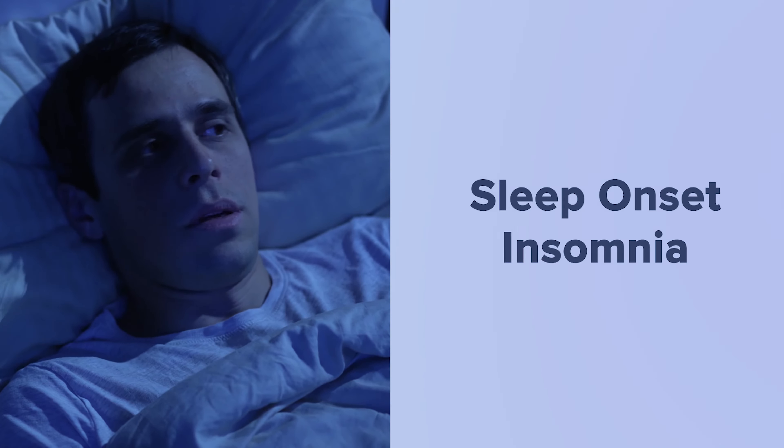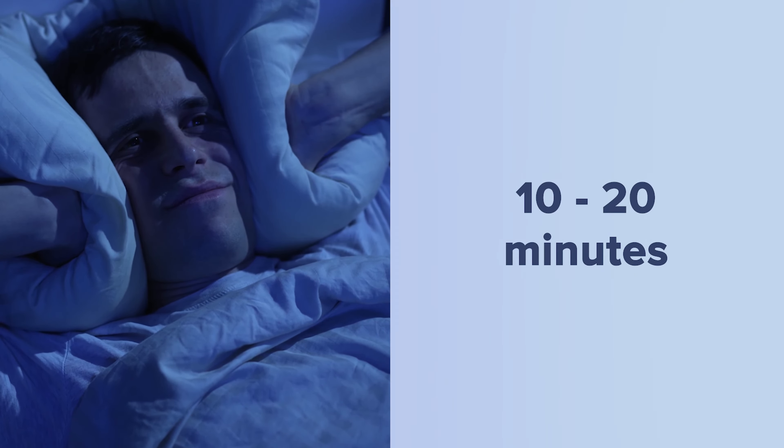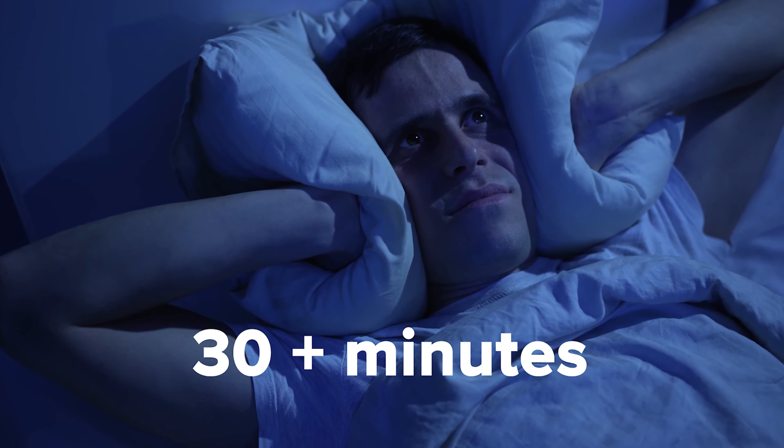Insomnia can also be described by a person's specific symptoms. Sleep onset insomnia is when you have difficulty falling asleep. The average adult takes about 10 to 20 minutes to fall asleep, while a person with sleep onset insomnia might take 30 minutes or longer.